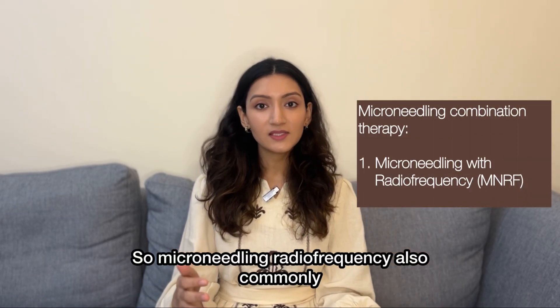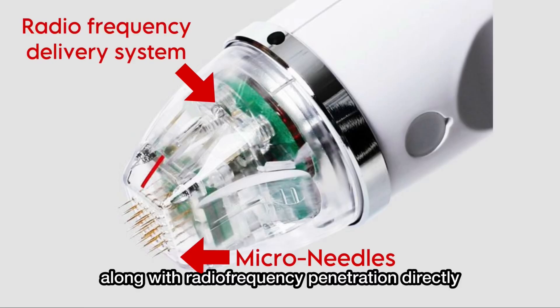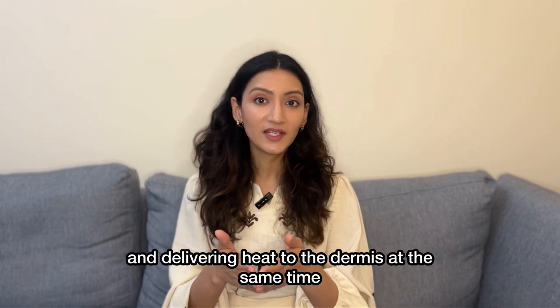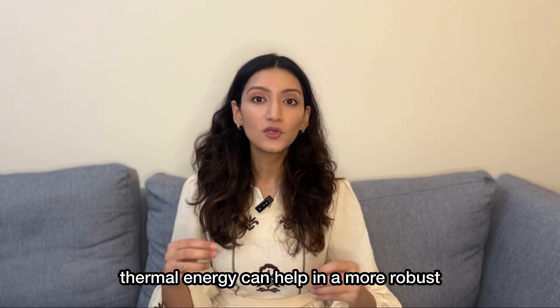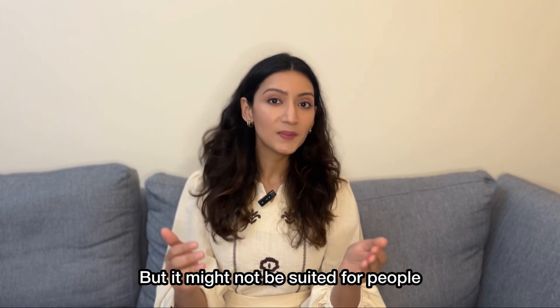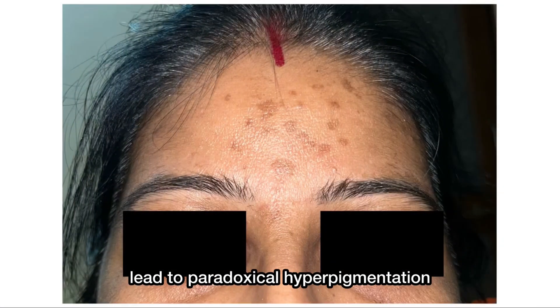Microneedling radio frequency, also commonly known as MNRF, basically involves microneedling along with radio frequency penetration directly into the dermis, where we are causing both controlled destruction of the skin and delivering heat to the dermis at the same time. This combination of physical energy with thermal energy can help in a more robust collagen production in theory, but it might not be suited for people who have a darker skin tone, because such intense heat can sometimes actually lead to paradoxical hyperpigmentation.